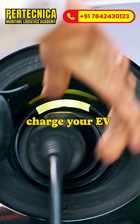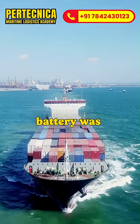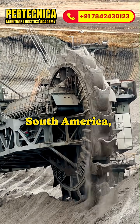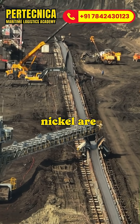Every time you charge your EV or power your solar inverter, did you know that battery has traveled across half of the world? It all starts in the mines of Africa, Australia and South America, where minerals like lithium, cobalt and nickel are extracted.